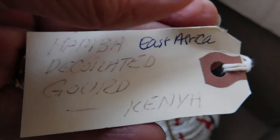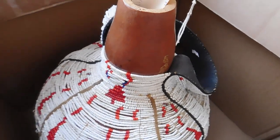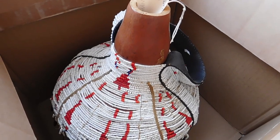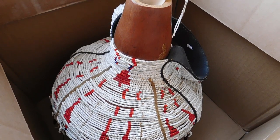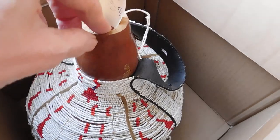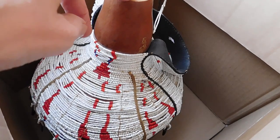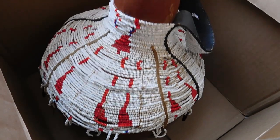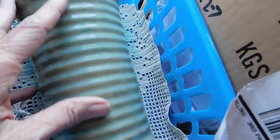I added 'East Africa' in the listing during my research. I was thinking 'mamba' might be a tribal name, but it turns out it just means snake. There are gourds made to look like coiled snakes, and this part would be the head. This didn't look quite like the other mamba gourds I found, so maybe it's just loosely based on that style. It's a cool vase and I listed it for $68.